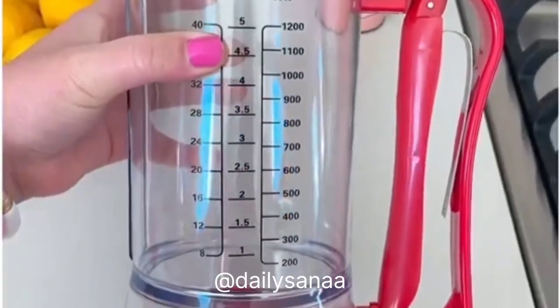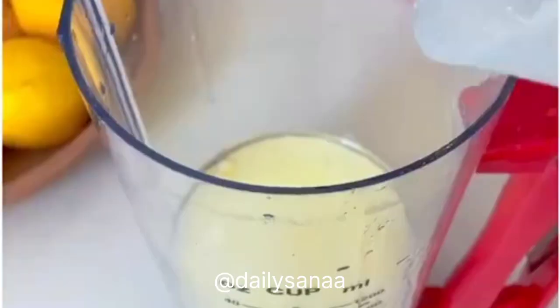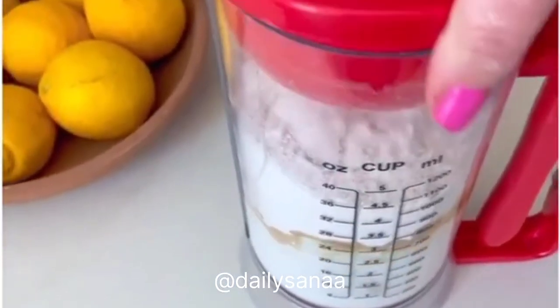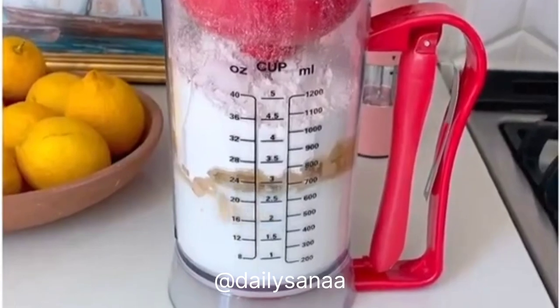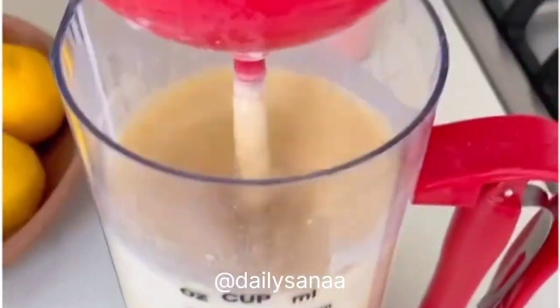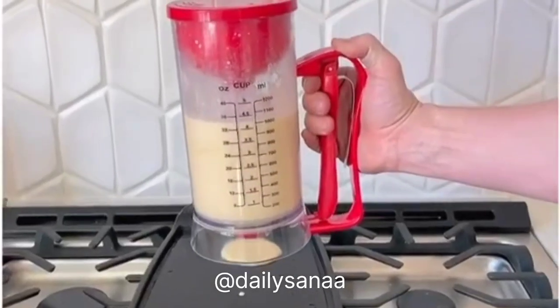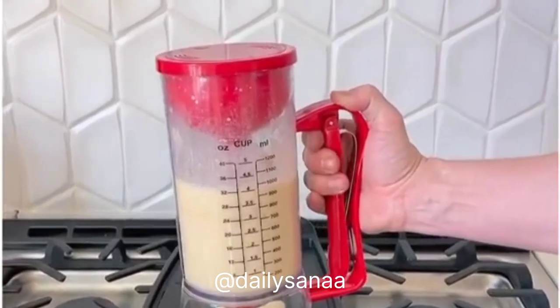This pancake batter dispenser is going to fully change your mornings. Add all the ingredients you need to make your pancakes right into this dispenser — it even has measurements on the side so you don't have to dirty up extra dishes. Once everything's in, put the lid on top, push the button, and it mixes the batter for you. Press the handle and you get perfectly round pancakes every time.